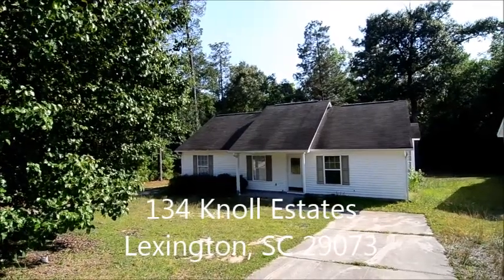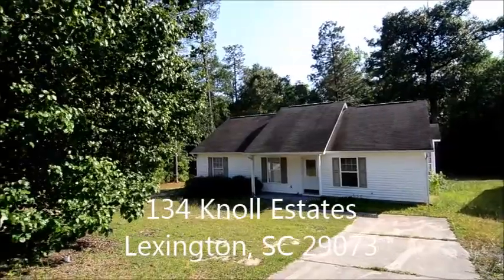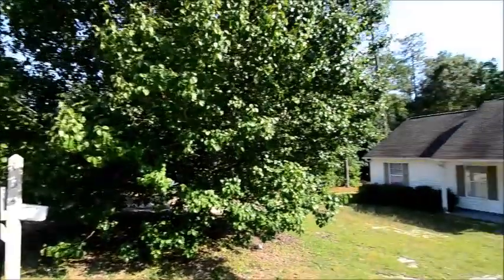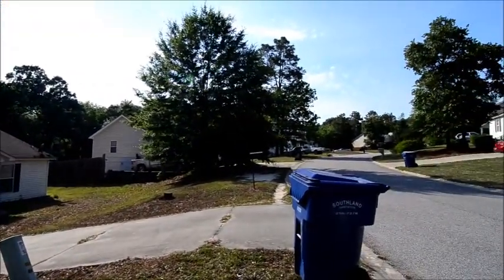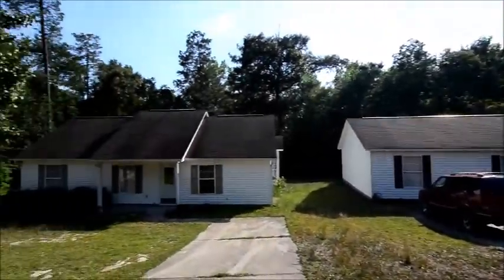Welcome to 134 Knoll Estates Drive. It's a three-bedroom, two-bath home with a rear deck and a large shed workshop. It's located in the White Knoll Estates subdivision in Lexington, convenient to I-26 and excellent local schools.